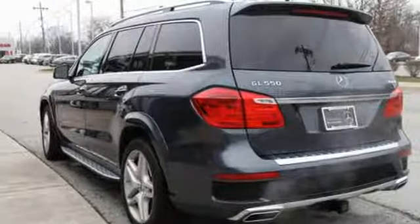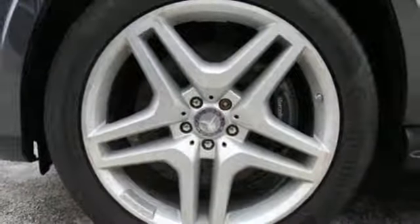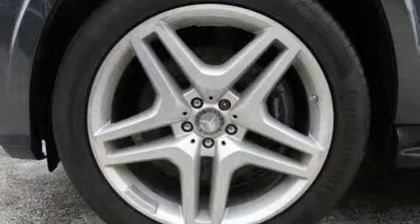Car and Driver reports it can nicely accommodate four adults, three kids and 16 cubic feet of luggage. Mercedes-Benz, an elevation of innovation.